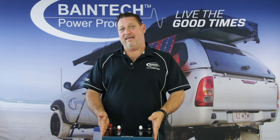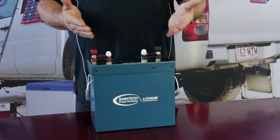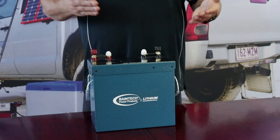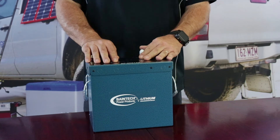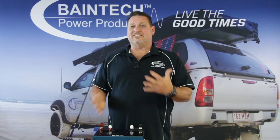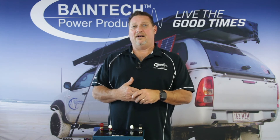If you look at a 100 amp hour lithium battery, you've got between 80 to 100 amp hours of usable charge — so it's nearly double. It's really around 80 to 90% capacity on a lithium, which is about double what you would get out of an AGM.